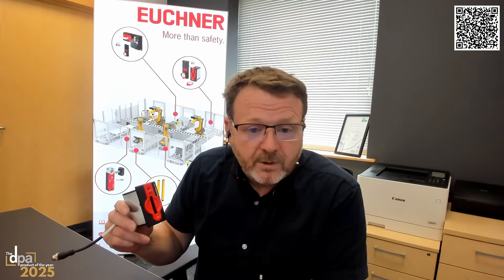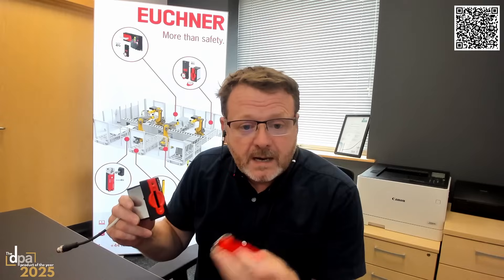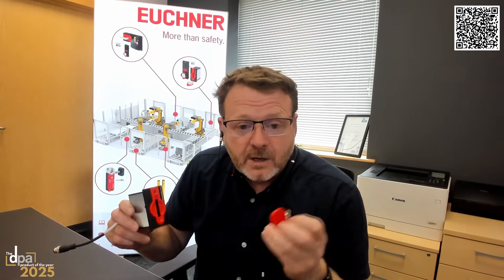Another consideration for using the CKS2 would be where you want to operate, for example, a robot or another piece of equipment inside the cell. You operate it exactly the same way, but instead of keeping that key in your pocket, you can put it into another reader inside the machine, which would enable certain controls — might be hold-to-run controls, might be a slow control — but it will be another type of control.